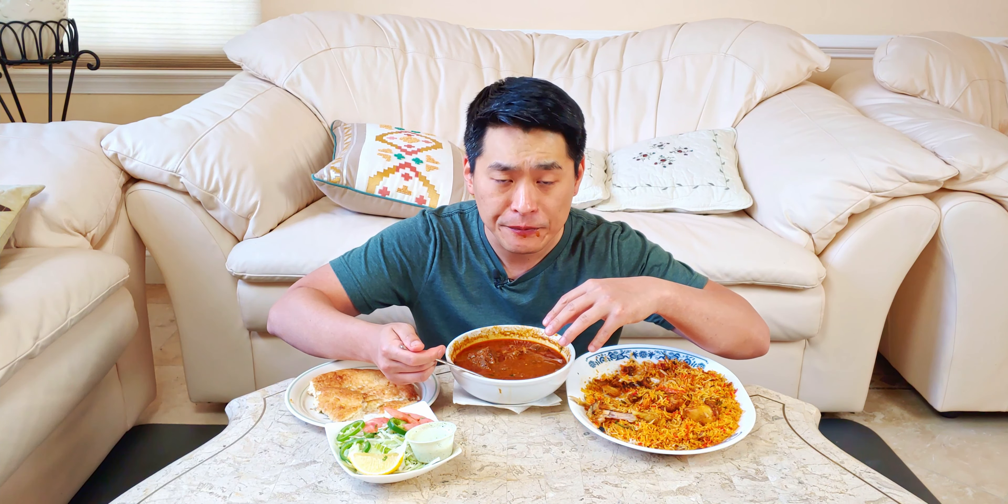That's so beefy. The star of the show is actually the stew — you could taste all the beef flavors that were drawn into the soup. It's super concentrated, super meaty, super good.